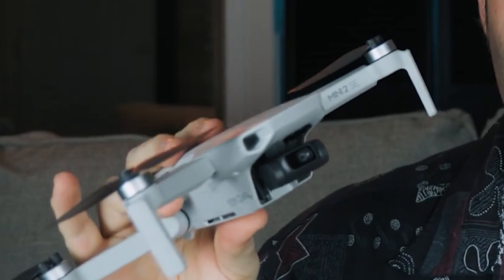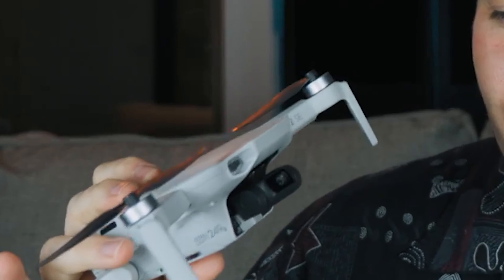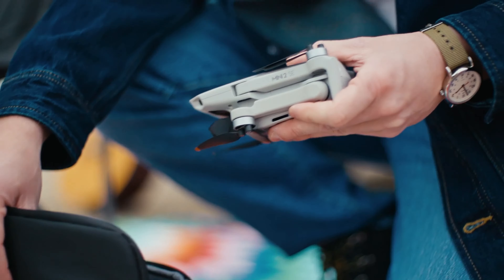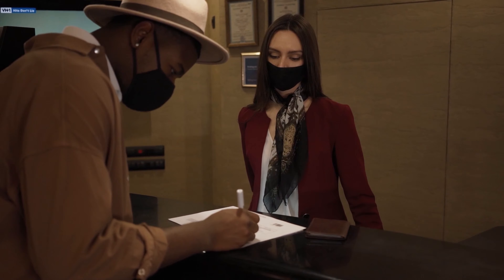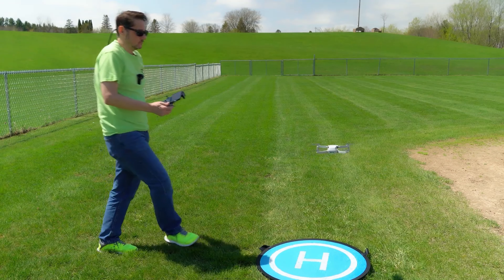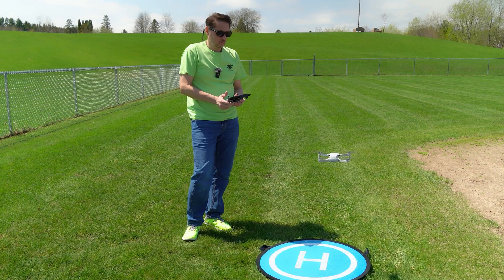This drone's most notable feature is its lightweight design, weighing less than 249 grams. This not only makes it incredibly easy to carry on adventures, but also exempts it from the registration requirements in many countries, a significant advantage for casual flyers and enthusiasts alike.